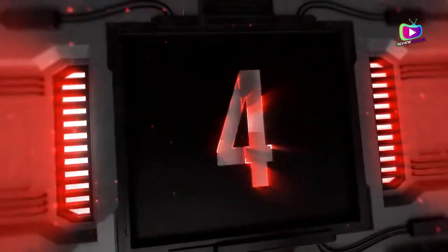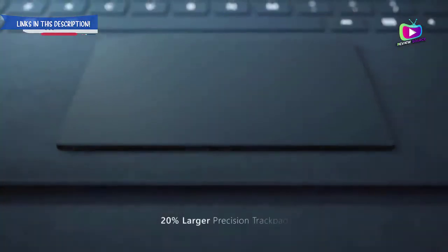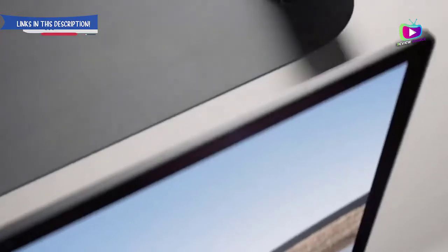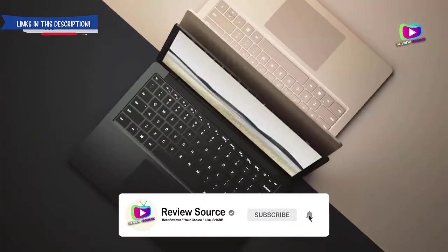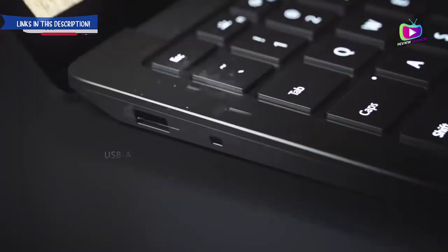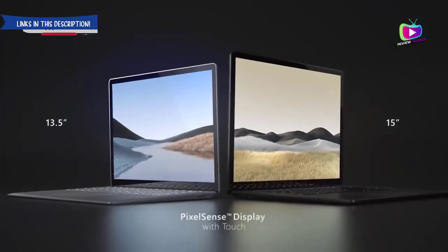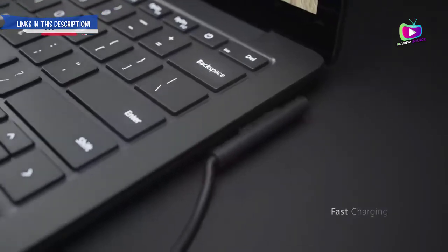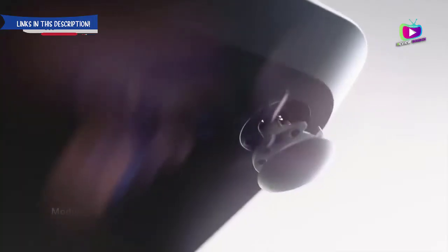Number 4: Microsoft Surface Laptop 3 — the best laptop for DJs by Microsoft. Specifications: CPU Intel Core i5 to i7, AMD Ryzen 5, AMD Ryzen 7; graphics Intel Iris Plus, AMD Radeon Vega 9, AMD Radeon RX Vega 11; RAM 8GB to 16GB; screen 13.5-inch PixelSense 2496x1664, or 15-inch PixelSense 2496x1664; storage 128GB, 256GB, 512GB, or 1TB SSD. Reasons to buy: excellent battery life, choice of Intel or AMD CPU.